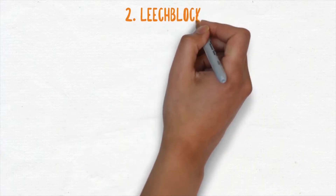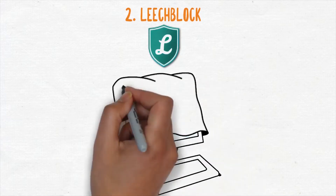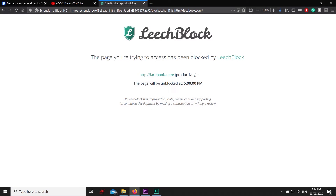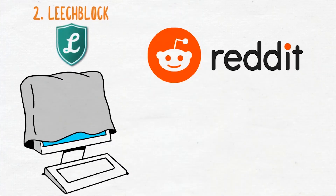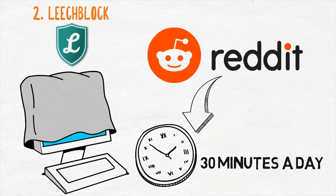Next is number two: LeechBlock. This is an extension that I use all the time. With this extension, you can block certain sites from being accessed. I have a tendency to go on certain sites when I'm distracted or bored, almost unconsciously. I made a special block set that is active between 9am and 5pm, where I cannot access certain sites like social media, forums, or video streaming sites. You can also set a daily timer, so if you have a tendency to be on Reddit for hours on end, you can set a daily timer for 30 minutes a day. This way, you will have more time for things that actually matter in life.